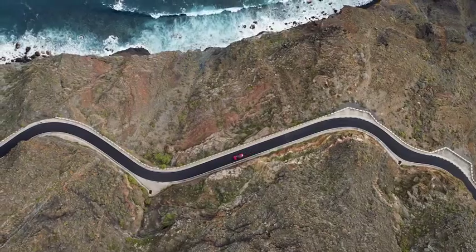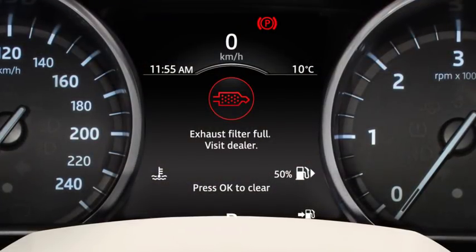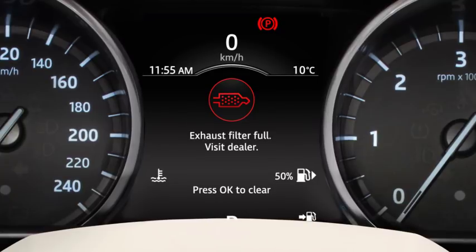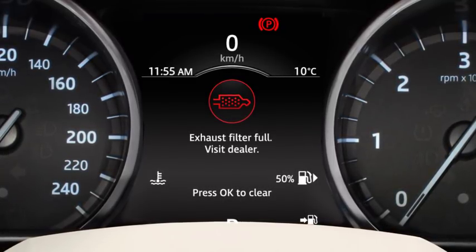Failure to follow this approach may result in reduced vehicle performance. A red warning lamp indicates the exhaust filter is full. Please contact your Jaguar Land Rover retailer as soon as possible.